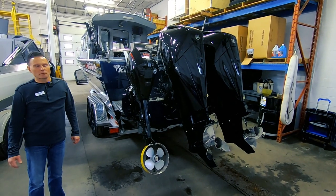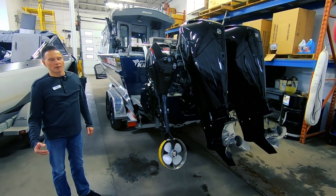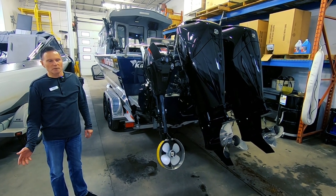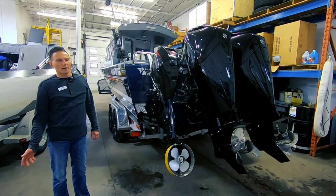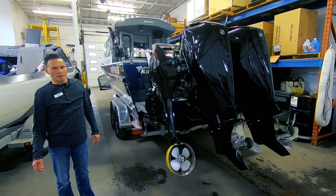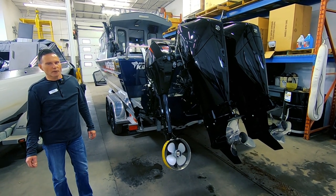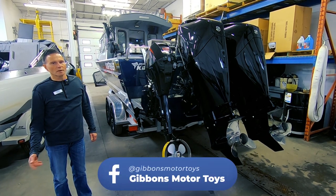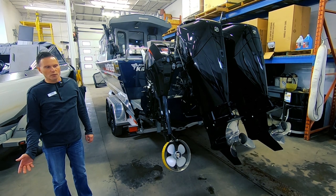As far as power choices on the Coastal series, the smallest rated horsepower is for the 22 and 23, which have a maximum rated horsepower of 250 — those boats work well with 200, 225, or 250 horse. The 24 and 26 have a horsepower rating of 300, and you can put twin engines on those. We can actually do twin engines on the 22 and 23 as well — that would be twin 115s.